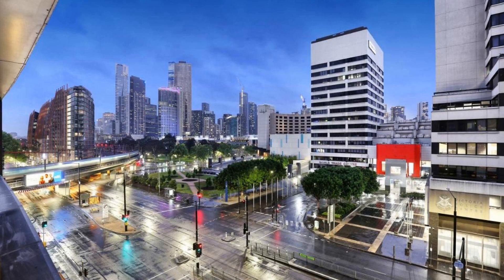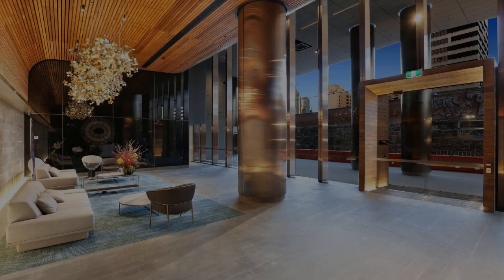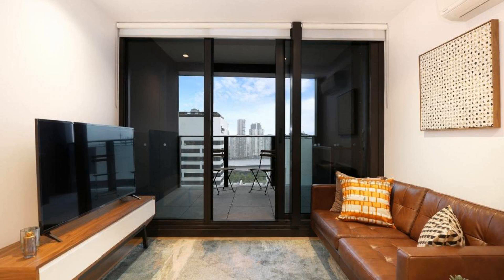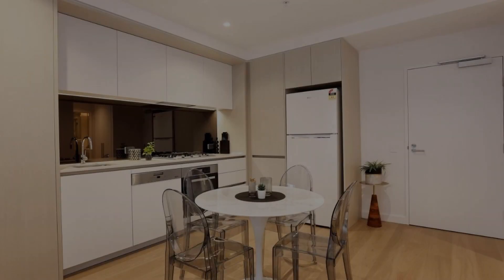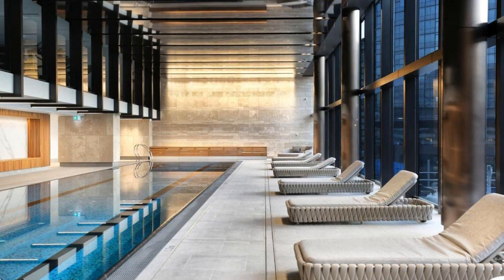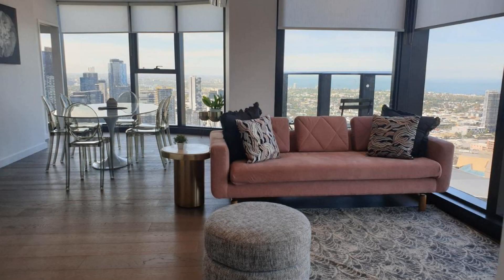There are 10 types of rooms. On booking.com, you can see more than 100 reviews of this hotel. The score is 8.5, which is not very good.